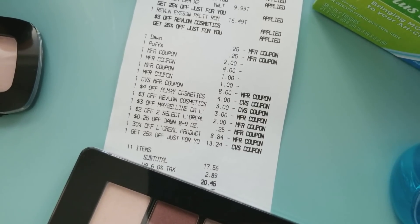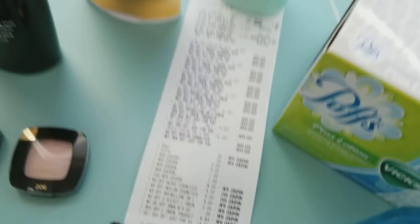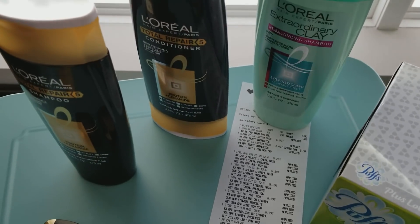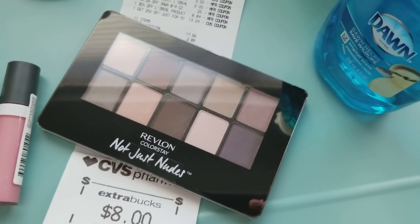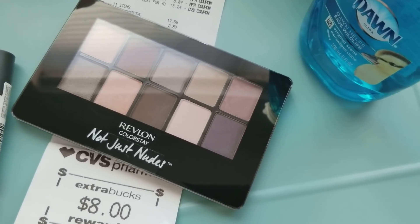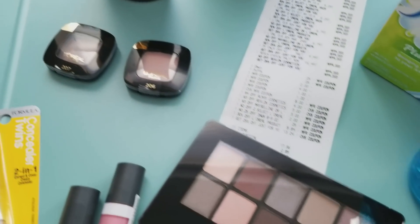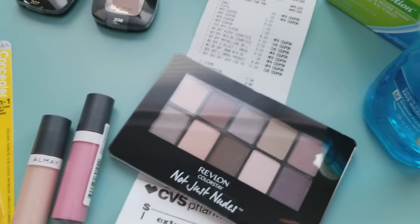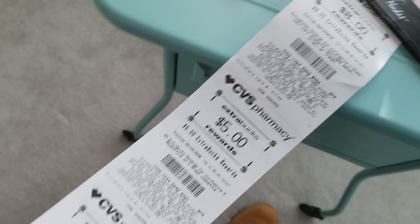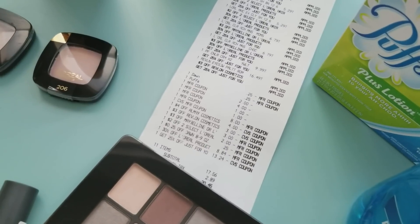My subtotal was $17.56; with tax it was $20.46. But I did get back $8 in Extra Care Bucks for the shampoo, $5 for the Revlon, $5 for the Maybelline/L'Oreal, and $7 for the Physician's Formula — so altogether I got $25 in Extra Care Bucks back.